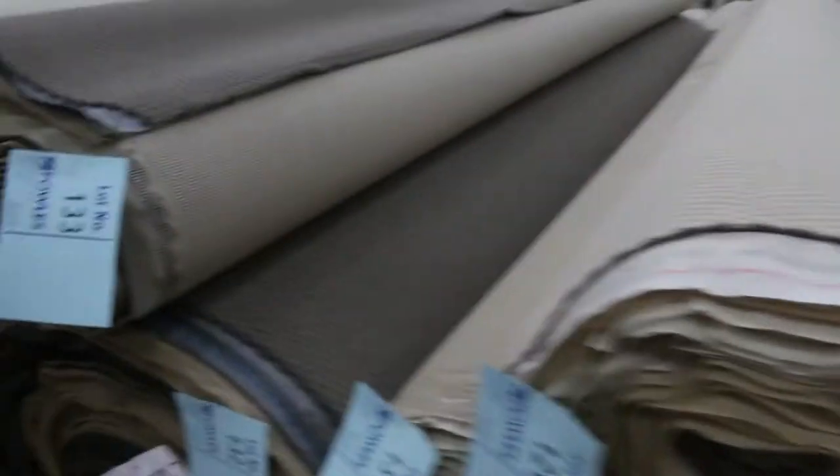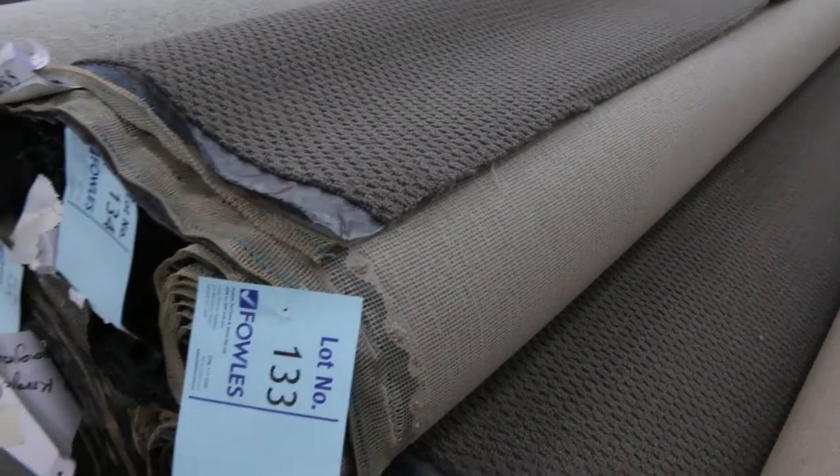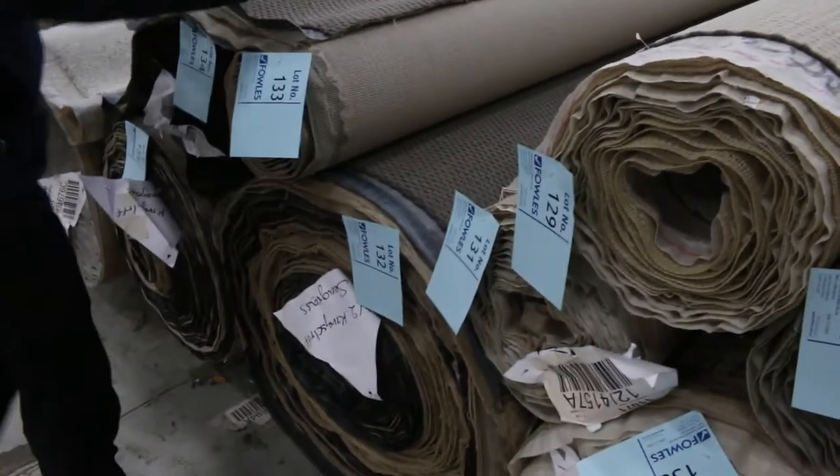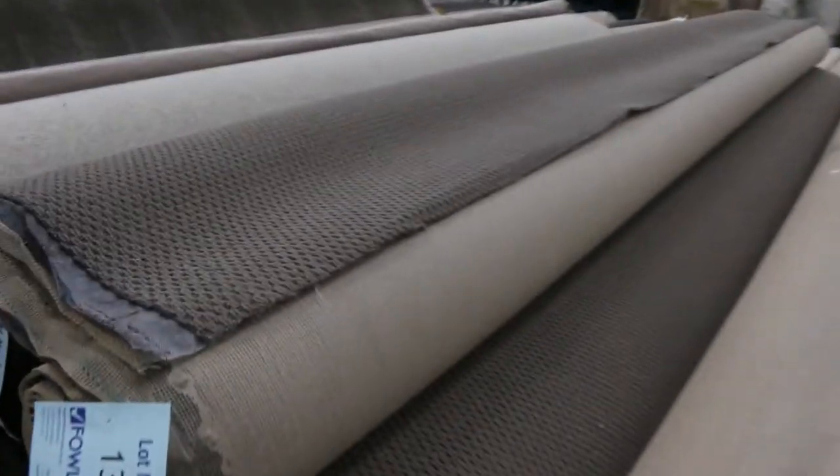We've got some plush pile nylons which will clear from as low as $25. Lots of loop piles again — they usually sell for $25 to $30 a meter. Good quantities here: lot numbers 132 through to 135, all the same. If you're after a decent quantity, you can look at something like that.